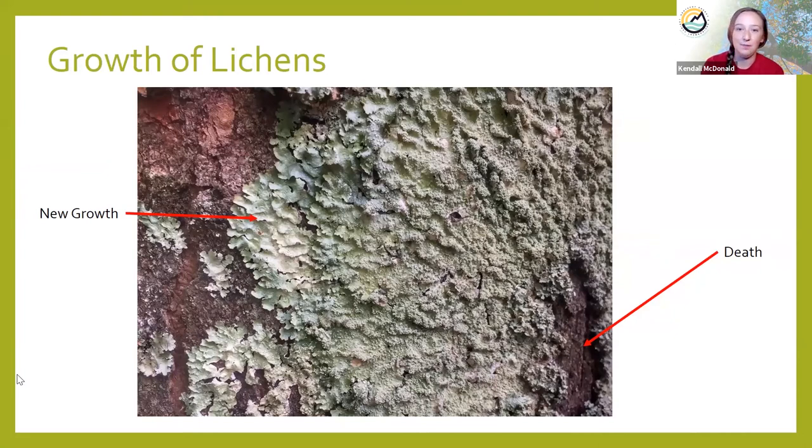Lichens usually grow outward with new growth coming off the outer edges. On this lichen on the left would be our new growth, and on the right the bare spot is where death is starting to occur. This lichen probably started growing somewhere close to that bare spot and has been growing radially outward for years. Lichens grow very slowly — it can be as slow as half a millimeter a year, but some can grow up to five centimeters a year, depending on the species and the environment.